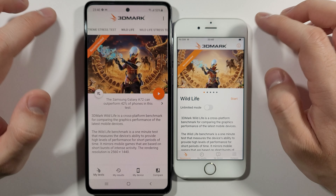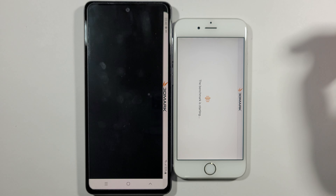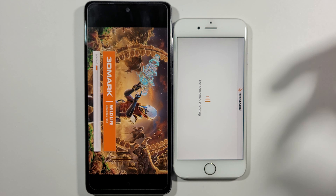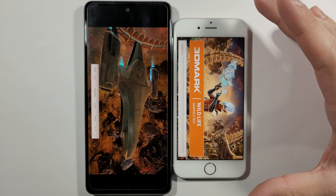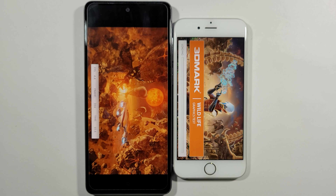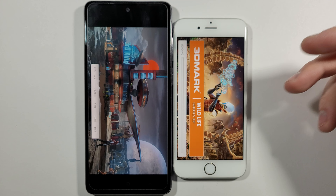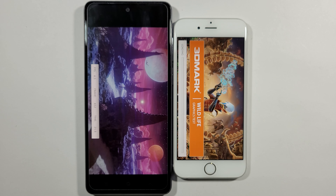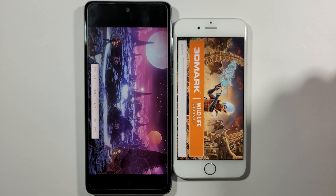We'll start the 3DMark Wildlife recommended test for graphics performance to see which one performs better. I'll skip some parts because the 6s needs much more time than the A72 to even start the test. Note that the 3DMark Wildlife graphics test isn't ideal for iPhones — I think they had issues with an update that included 4K testing, which caused problems with iPhones and Huawei devices.